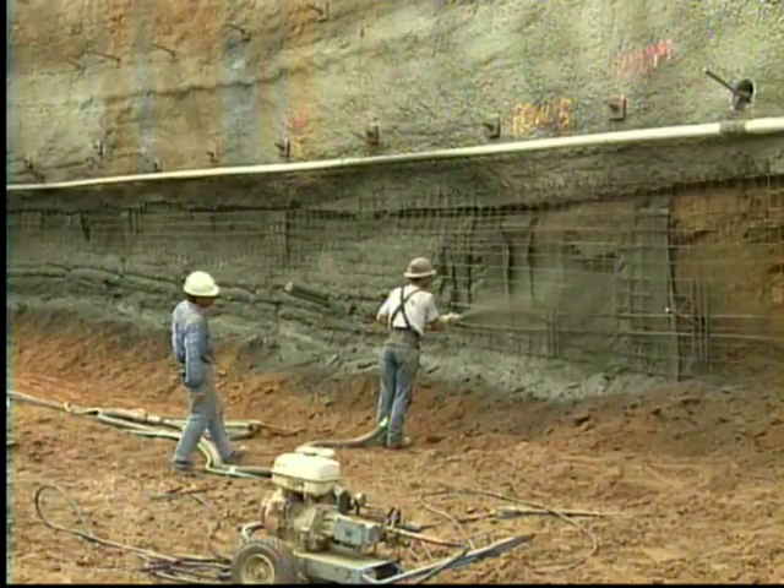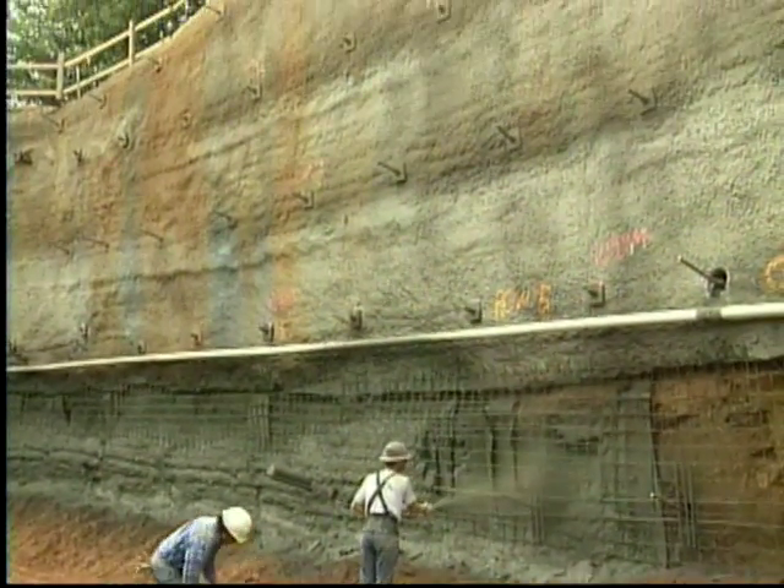Concrete is sprayed onto the wall with an air compressor. While the concrete is still wet, a faceplate is applied to the soil nails, completing the process.